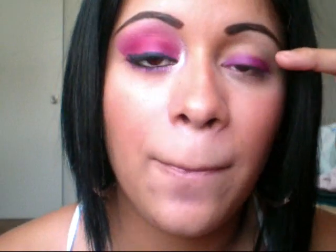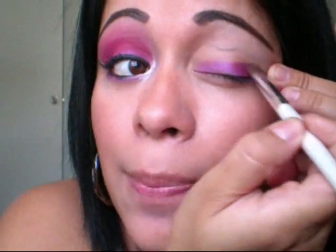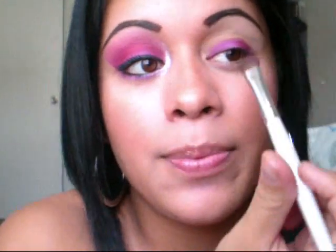I went a little farther up than what I intended to do, that way I could blend a little more with the next color. So I'm just going to go up a little more. For all the pinks, I'm just going to use one brush since I'm going lighter as I go up.